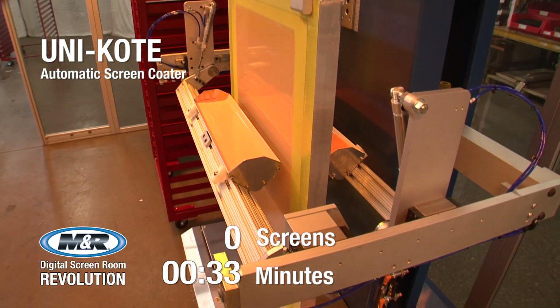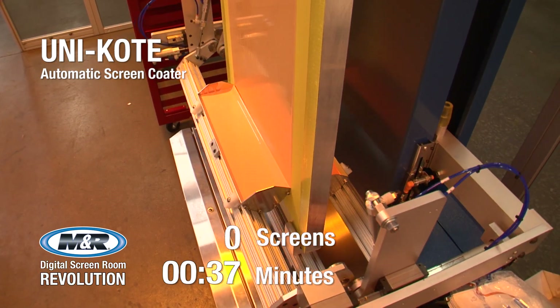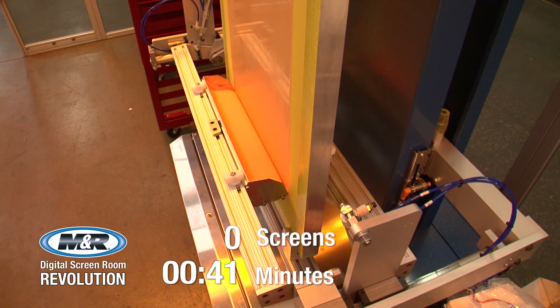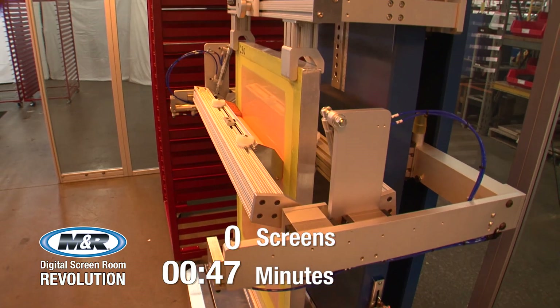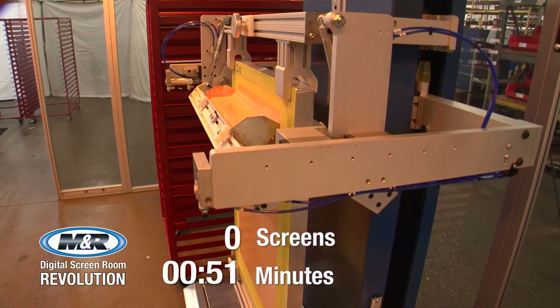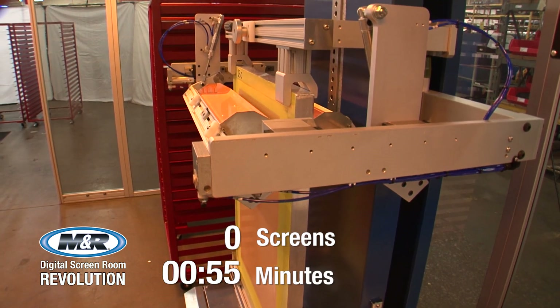Except for inserting and removing screens, virtually every part of the process is automatic, enabling the operator to move smoothly from machine to machine. Unicoat eliminates the need for an employee to manually coat screens. It also delivers consistently coated screens no matter who's operating it. All the operator has to do is insert a fresh screen, push the start button, and remove the coated screen.